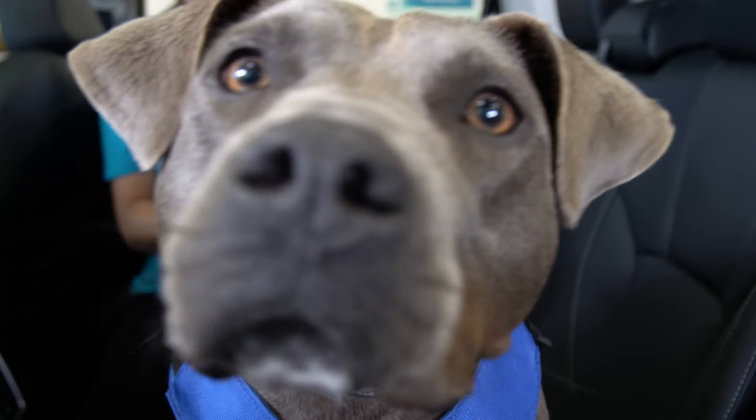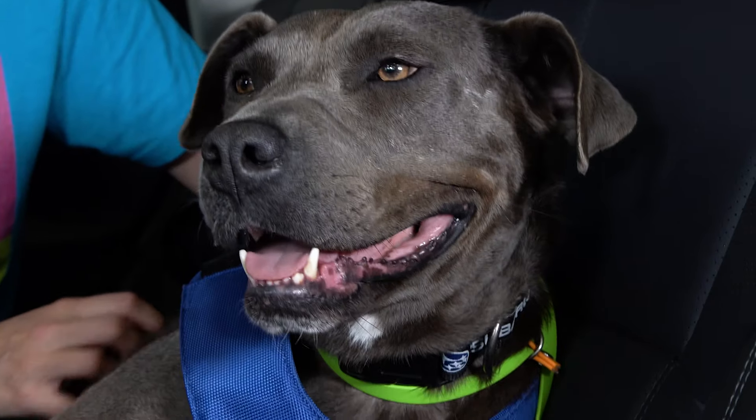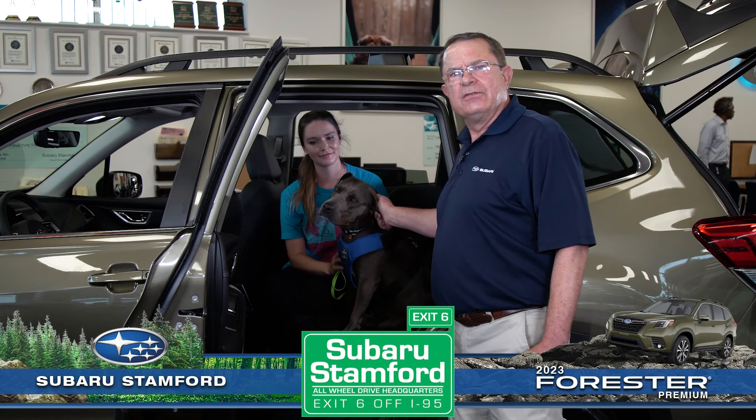Many of our customers choose Subarus because of their advanced safety features — also for pet safety. Meet Bluebell from Lucky Dog Refuge. We're going to show you a few ideas on how to keep your pet safe in a Subaru.